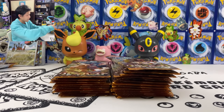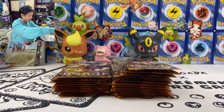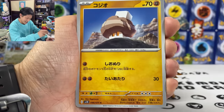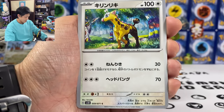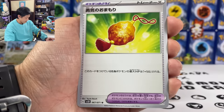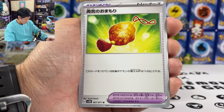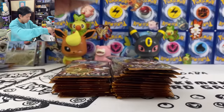We got one AR so far — should get three total. We got Poltchageist and Sandygast, Knackle, another Girafarig. And we got Courage Charm — basic Pokemon has 50 more HP.